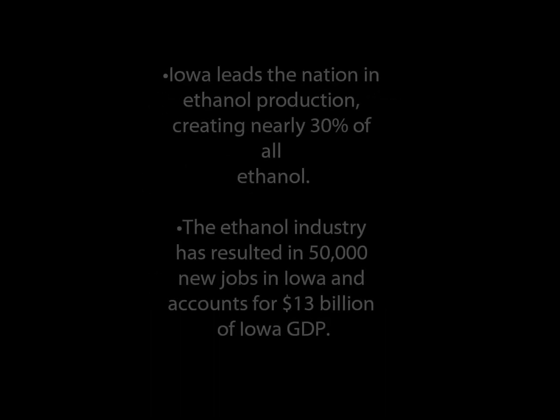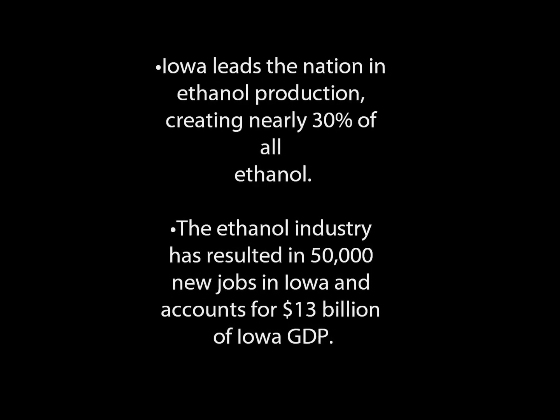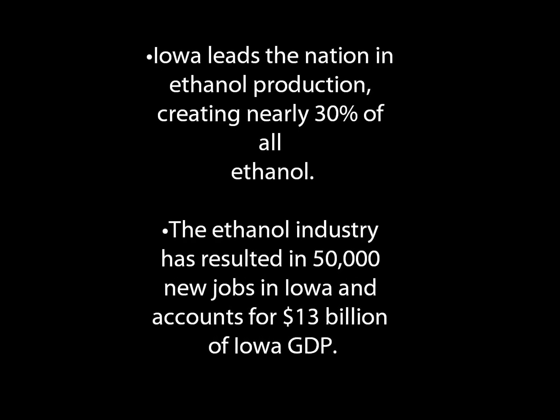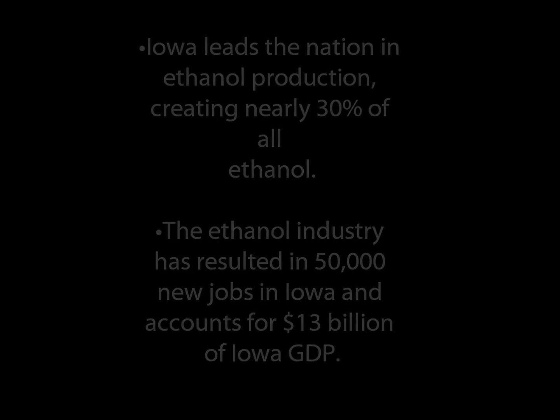Iowa leads the nation in ethanol production, creating nearly 30% of all ethanol. The ethanol industry results in 50,000 new jobs in Iowa and accounts for $13 billion of Iowa's GDP. These prove how important ethanol is in Iowa.